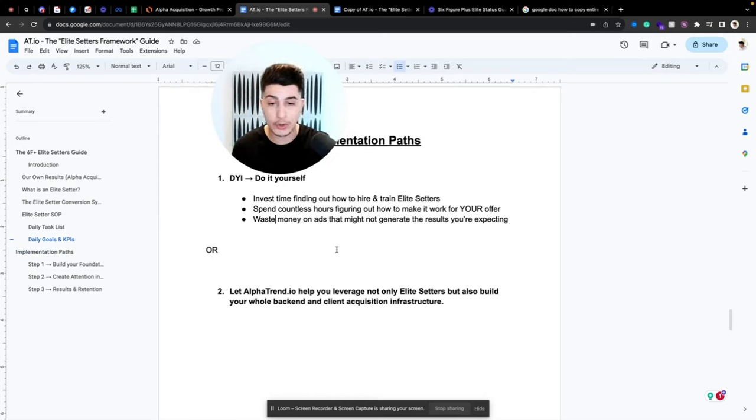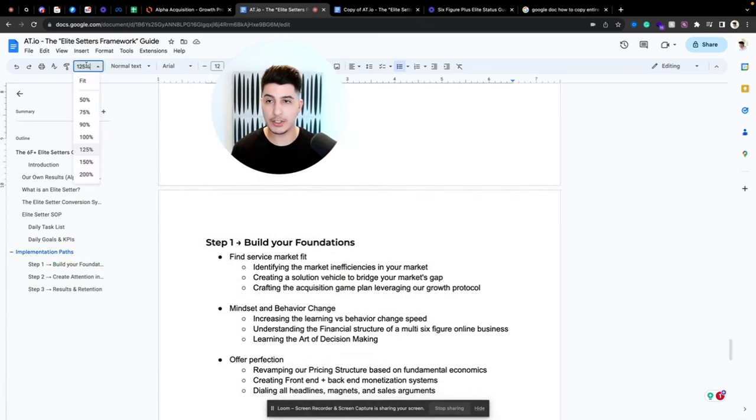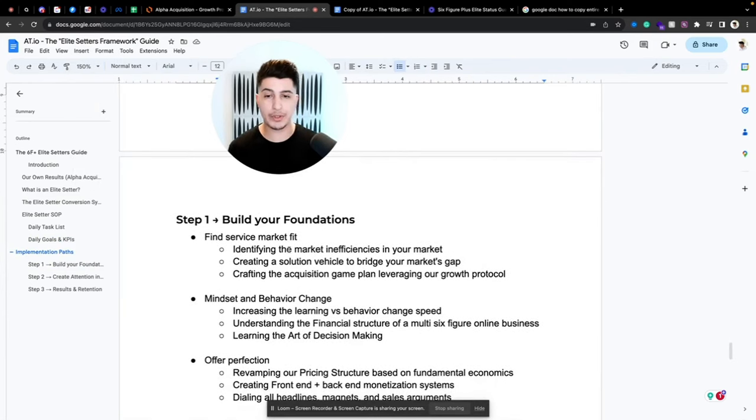Option two: let Offertender.io help you leverage not only our elite setters but also build your whole backend and client acquisition infrastructure. We do this in three steps. Step one: build the foundations — the most important thing is finding service-market fit or product-market fit for you and your business. This means identifying the market inefficiencies in your market right now and creating a solution that bridges the gap.